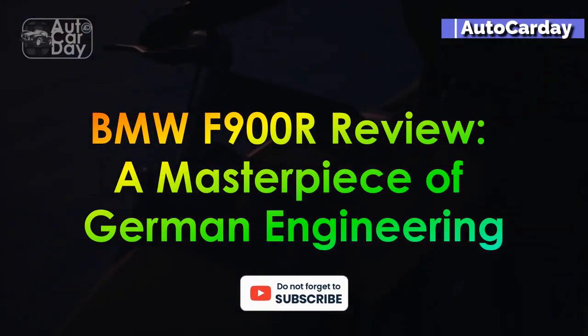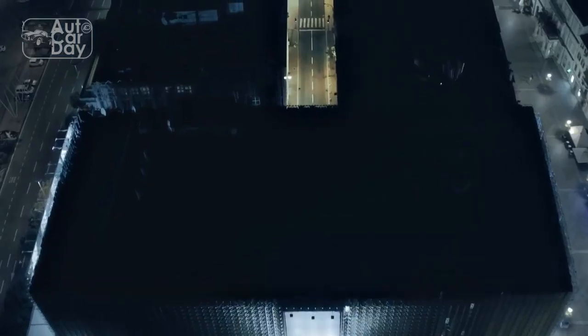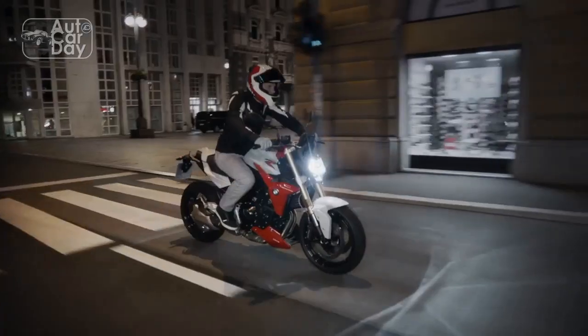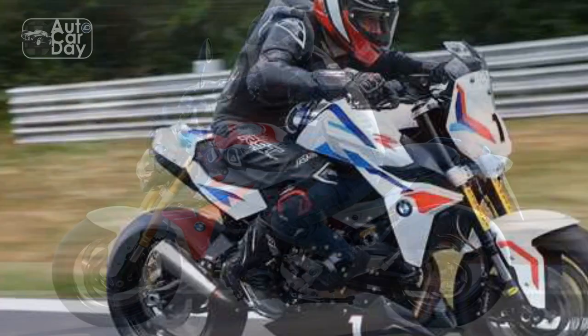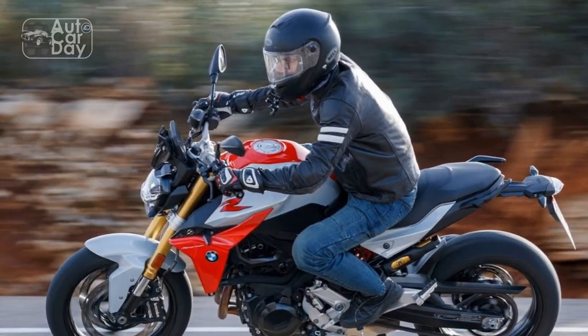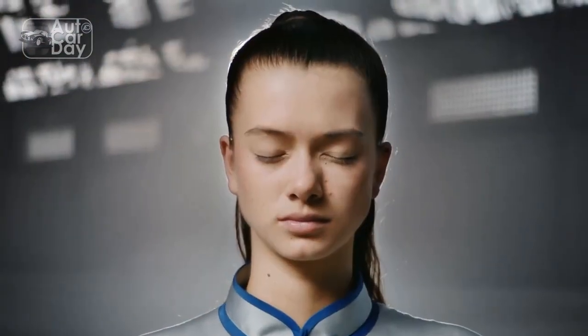BMW F900R Review: A Masterpiece of German Engineering. The BMW F900R is the epitome of German engineering excellence, blending power, precision, and style into a captivating motorcycle package. With its impressive performance, advanced technology, and exceptional design, the F900R represents the essence of the BMW Motorrad brand. In this review, we will delve into the various aspects that make the BMW F900R a standout in the world of sport and naked bikes.